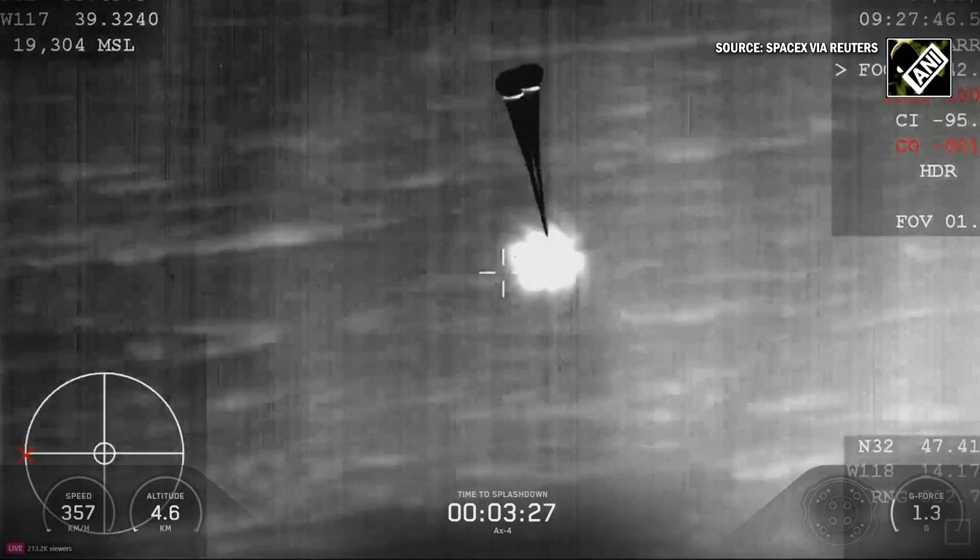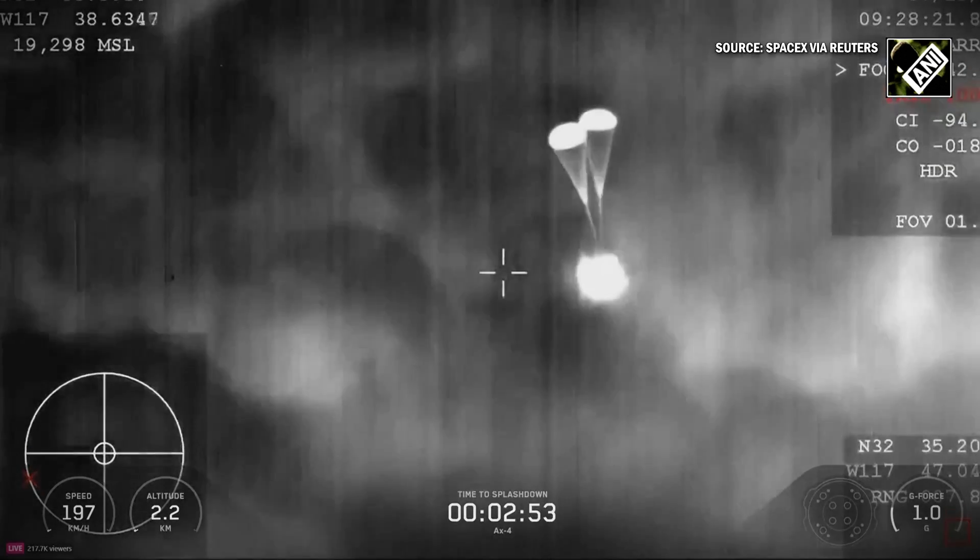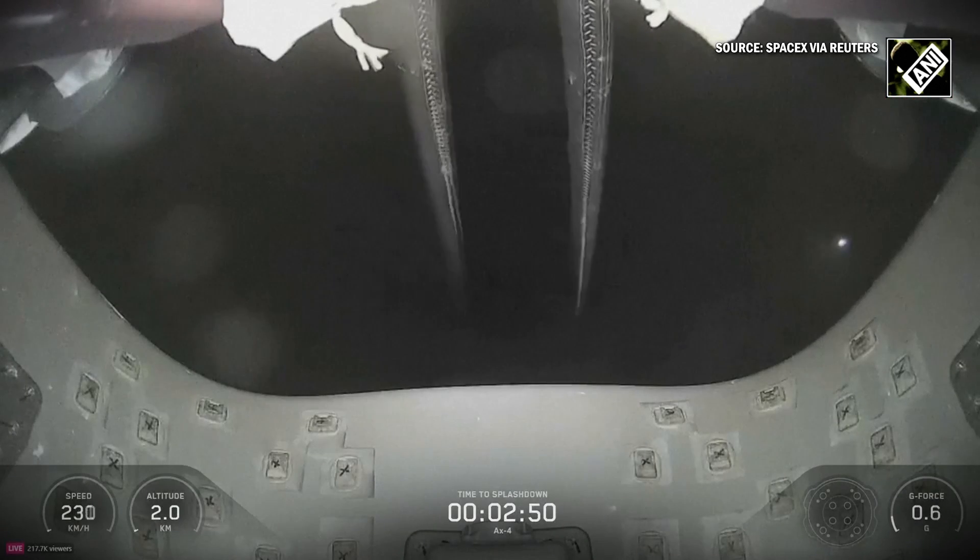Excellent view. Great view. Drogue parachutes are deployed. Drogue parachutes are fully deployed now, so we do expect those main parachutes to deploy here shortly.